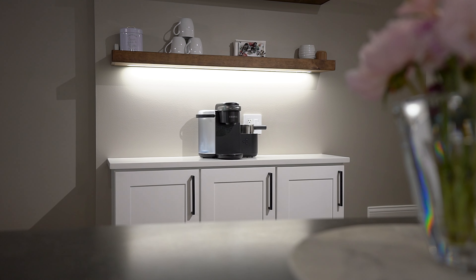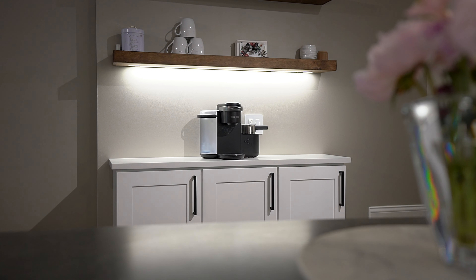This recently renovated condo features a beautiful kitchen with white quartz countertops, a new stainless steel appliance package, and this contrast island which I absolutely love. All of the fixtures in the home have been tastefully selected and really give the space an amazing feel.